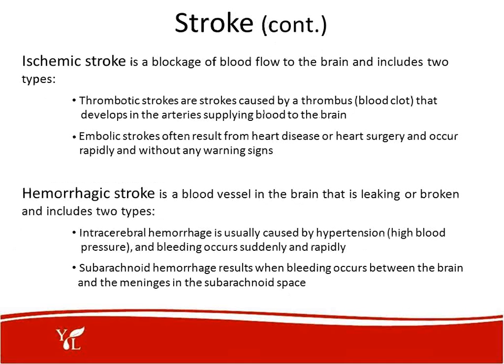The ischemic stroke is a blockage of blood flow to the brain and includes two types: thrombotic strokes, caused by a thrombus or blood clot that develops in the arteries supplying blood to the brain; and embolic strokes, which often result from heart disease or heart surgery and occur rapidly without warning. Hemorrhagic strokes happen when a blood vessel in the brain leaks or is broken, including intracerebral hemorrhage — usually caused by hypertension — and subarachnoid hemorrhage, resulting from bleeding between the brain and the meninges.